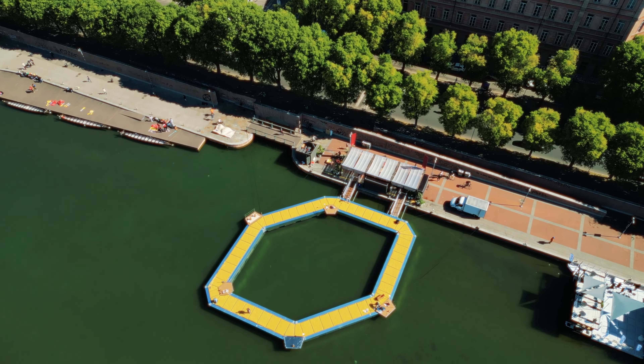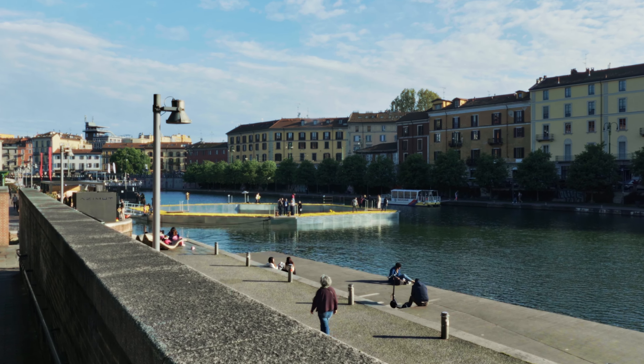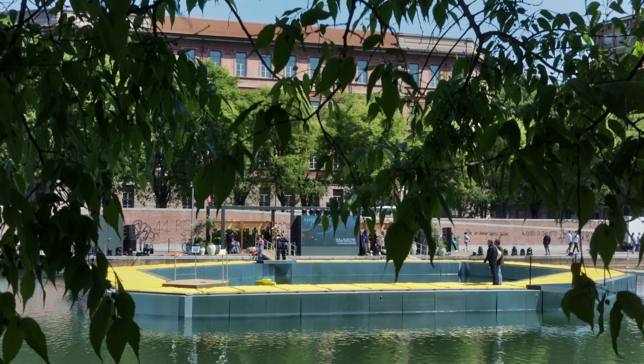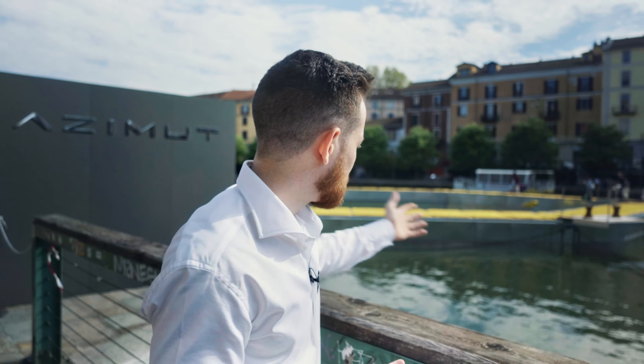Milan in the springtime is a city coming to life, and nowhere is it more evident than here in the Darsena, the widest opening of its navigable canals known as Navigli. But today it's become a place of refuge, peaceful relaxation for the residents. So it's no wonder that Azimut chose this place to showcase its design week exhibition.